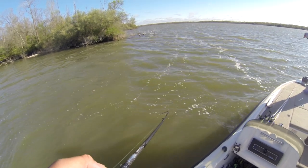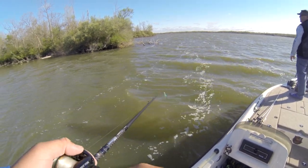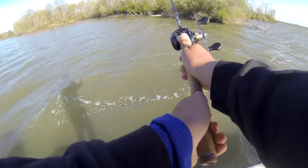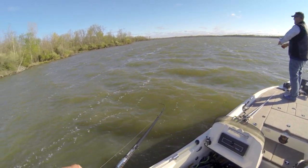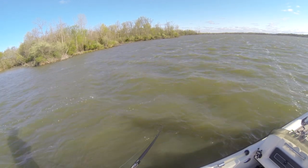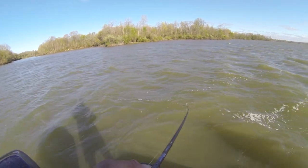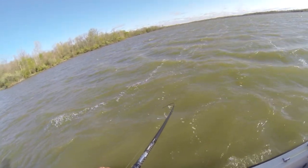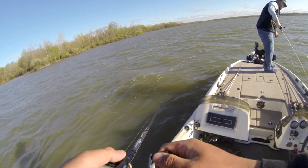I'm kind of glad I came out here with you because this thing handles it a lot better — it would have been rough in my Triton. Yeah, I don't think they were right about 10-mile-per-hour winds. Yeah, you got one — probably right on the edge of that drop-off area.